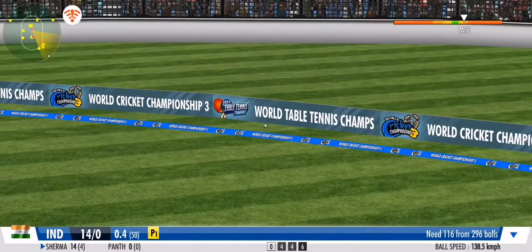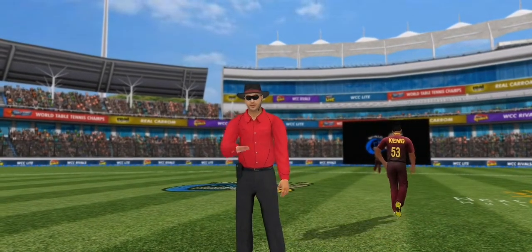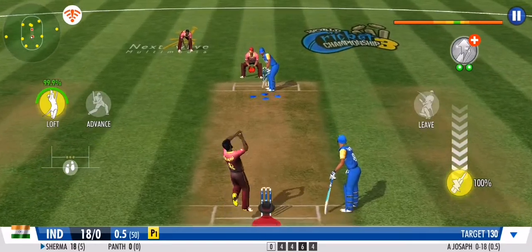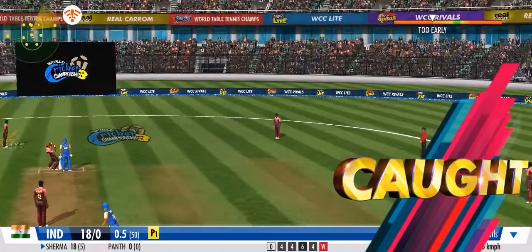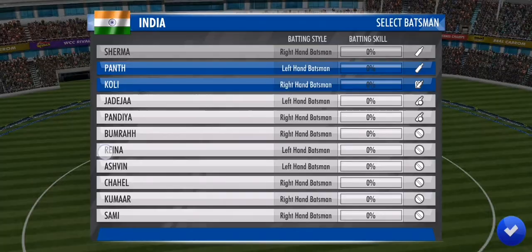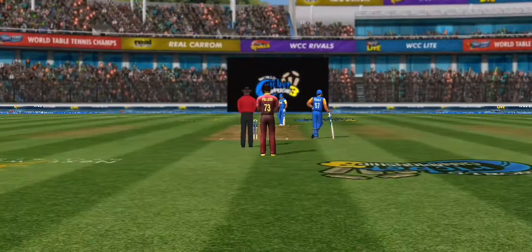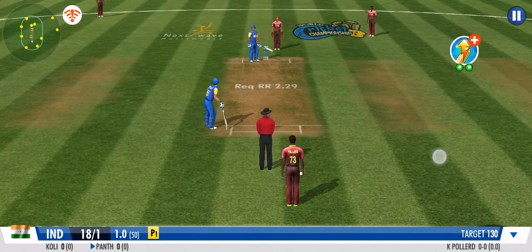Huge chance for a wicket here — oh no, he fumbles to collect the ball and drops it. He just hasn't been able to control the line or the length on this spell. A safe pair of hands from the fielder. Fielding unit has aided in. He has to stick to his basics and not give away his wicket here. The bowling side has decided to continue the medium pace onslaught.